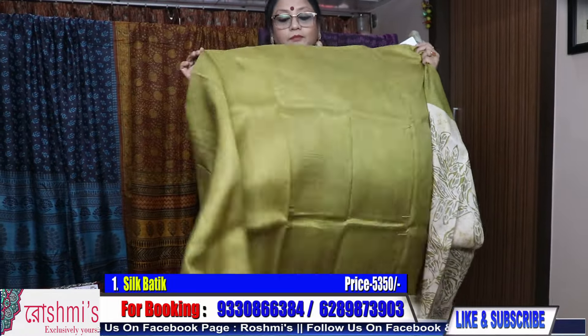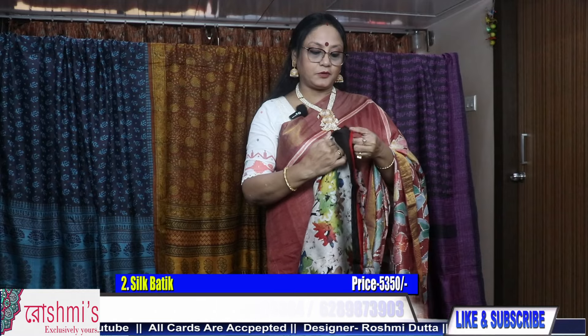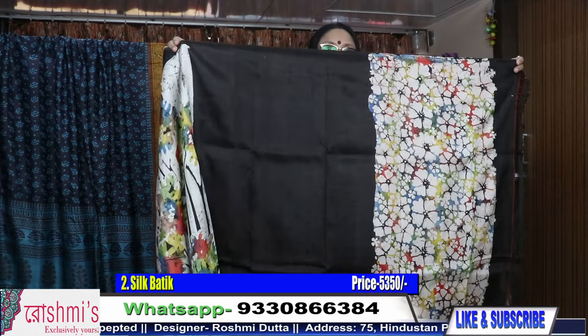Here is the blouse piece — this portion is for blouse piece. Moving to the next one, saree number two. All are Vishnupur silk, and the price is also 5350 with silk mark certification. See the pallu part.